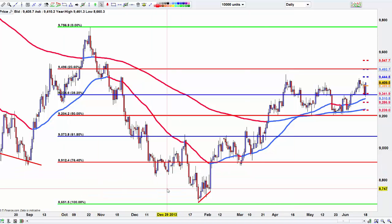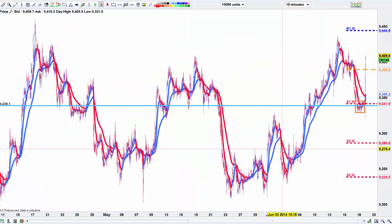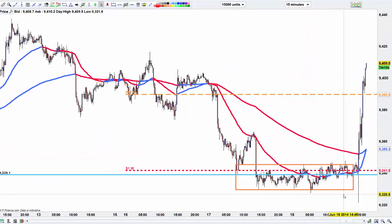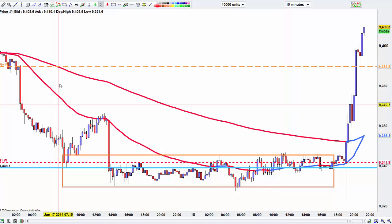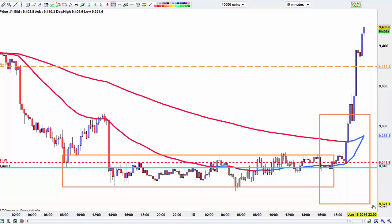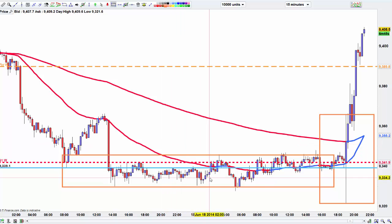High frequency trading has come to Forex as well as stocks. It makes life a lot harder. If you look at this 15-minute chart, this is just one 15-minute amount of whip. That is much harder to trade if you're trying to use a lot of leverage with not too great a risk.